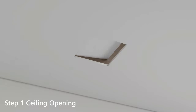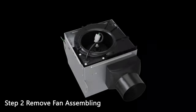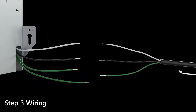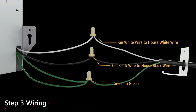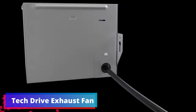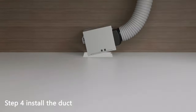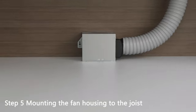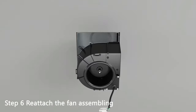The Tech Drive Very Quiet ADC-FM 1.5 sone bathroom ventilation and exhaust fan is an exceptional solution for improving air quality and reducing humidity in your bathroom without the need for attic access during installation. With its quiet operation and impressive performance, it ensures a comfortable and peaceful environment. This unit offers a strong airflow of 80 CFM while emitting only 1.5 sones of noise, and its design eliminates the requirement for attic access, making it a convenient choice for retrofitting or upgrading existing bathrooms.